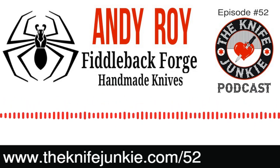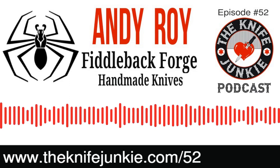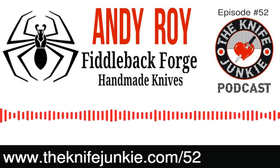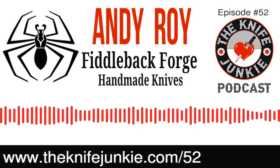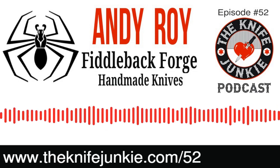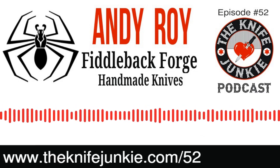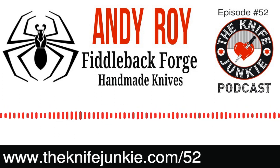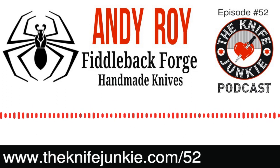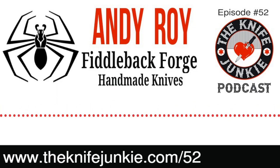How else do you break into being an artisan? You either do it all on your own, or you can come and learn. I'll teach you the whole business — help you with your logo, get your website set up, tell you when your knives are sellable and what the market will bear on them. That's huge for a craftsman. Deciding what to sell the knives for is a huge thing.